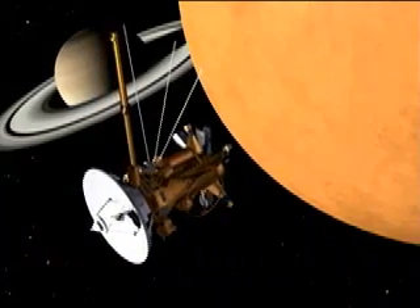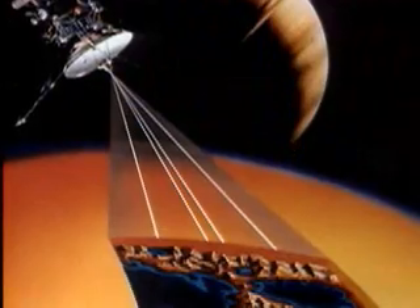The powerful radar instrument on the Cassini spacecraft has been peering through the thick, smoggy haze of Saturn's largest moon, Titan, since July of 2004. What radar has revealed on Earth is beyond anything anyone expected.